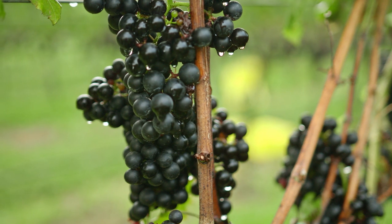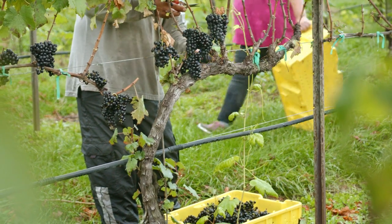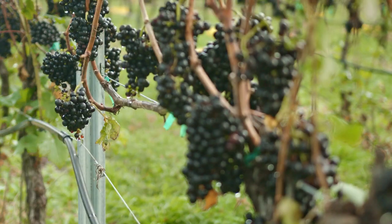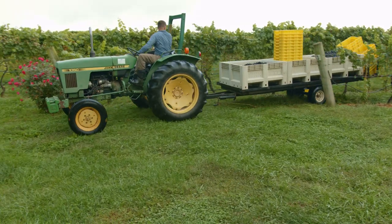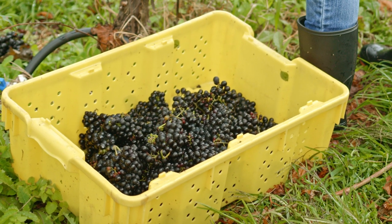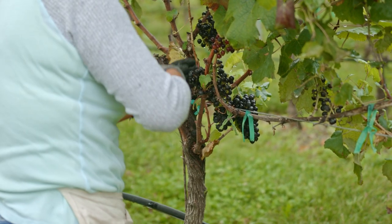Welcome to Raffaldini Vineyards. As you can see, it's fairly early in the morning. The early morning fog has not yet lifted. These young men and women out in the vineyards have been at it since 7 o'clock this morning. They're picking Petit Verdot grapes — about two, two and a half acres of Petit Verdot. As the day moves on, they'll be picking Montepulciano grapes. Just talking to Chris Nelson, who's the winemaker at Raffaldini — Chris says they'll be harvesting until noon.